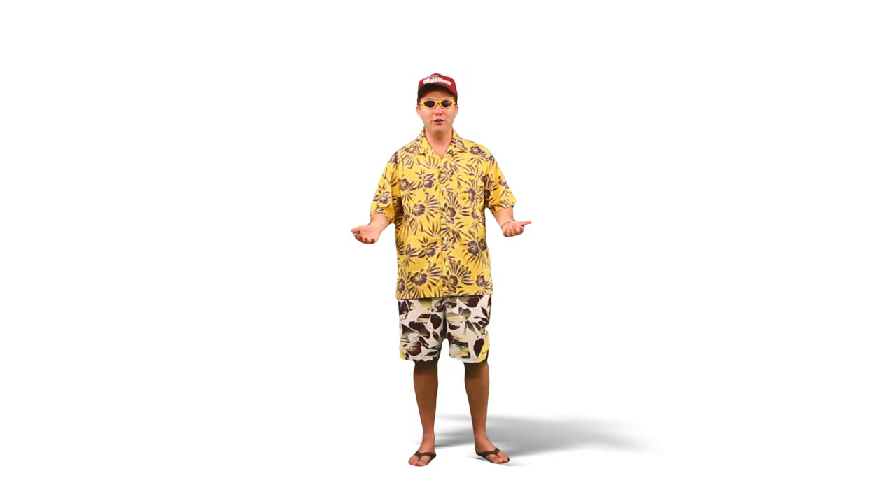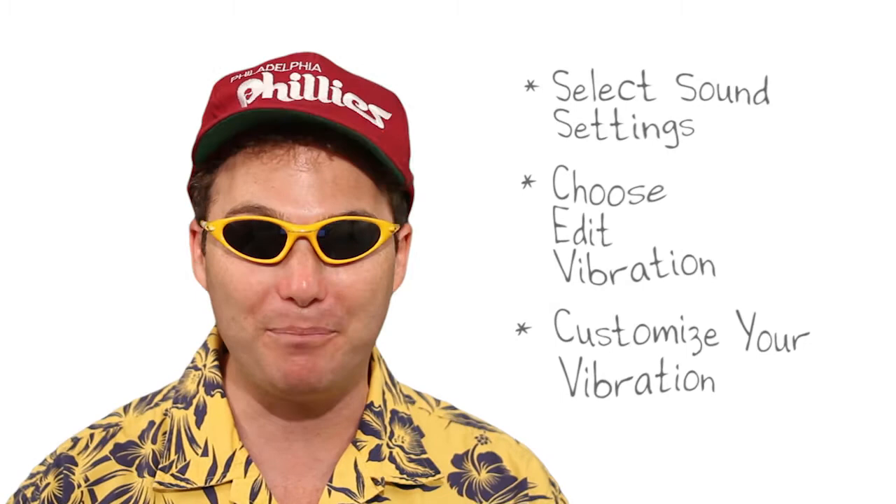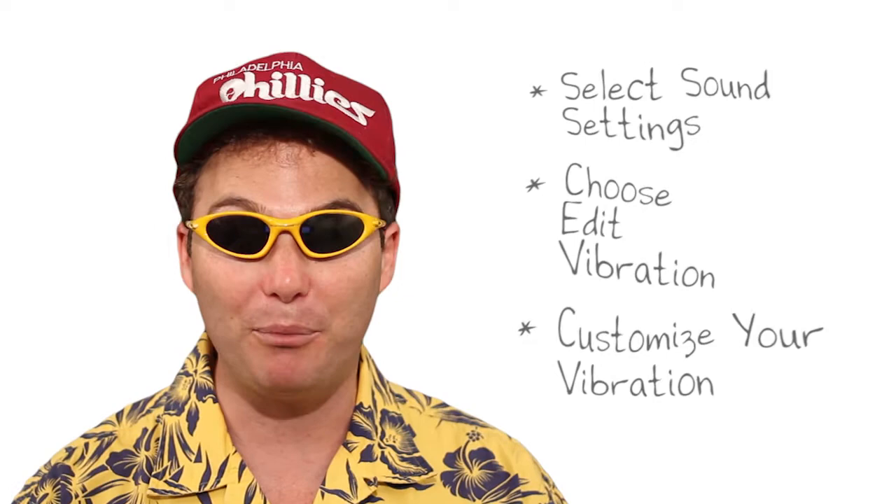Number four: change the way my phone vibrates. This is so cool. If you don't like how your phone vibrates, you can now change it. All you do is go to your Settings app, then Sounds, tap the notification you want to edit such as Ringtone, tap that, and then tap on Vibration. At the bottom you'll see 'Create New Vibration' — tap that and you can start creating your own vibration. You can make it like a porn star or a machine gun.